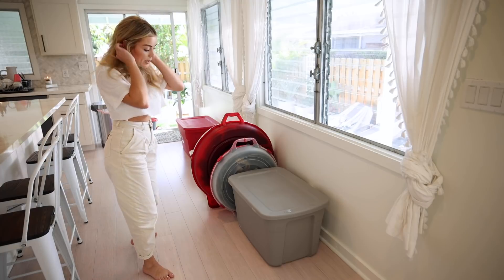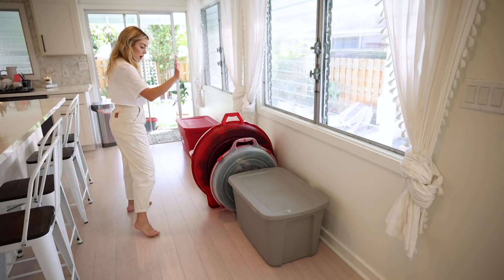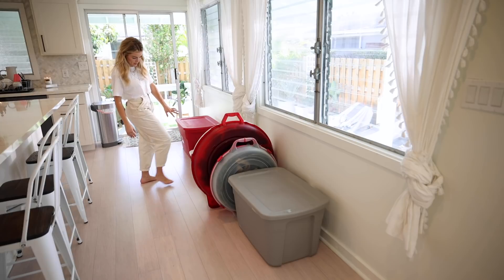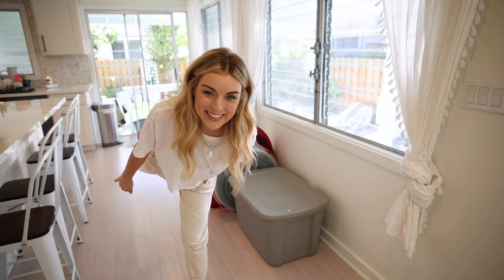I just had Sawyer help me pull out all the bins from the shed. So this is everything that I have so far. I have some wreaths, a box of garland, some decorations, and I think this is some ornaments. So I'm just going to open up the boxes, see what we got, and start decorating.